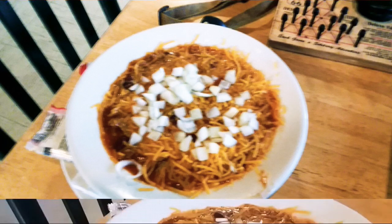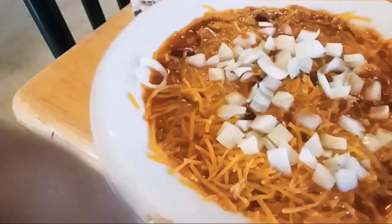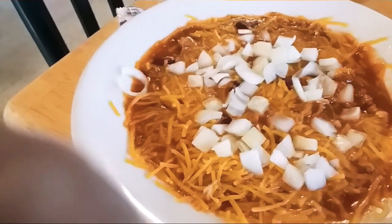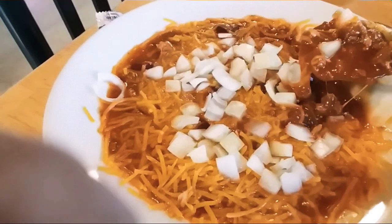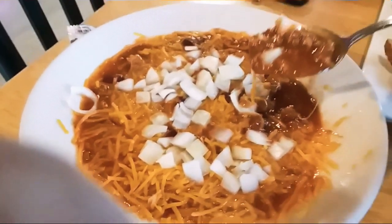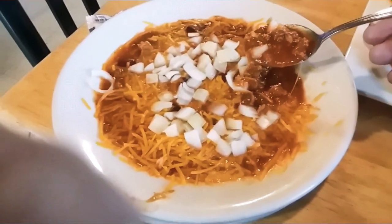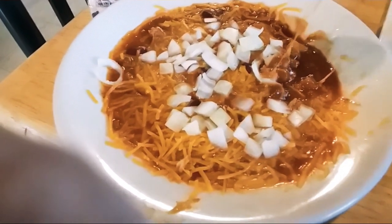I think I'm going to start with the chili. Good, fresh chili — not spicy, not mild, just right. Of course I got cheese and onions on it.